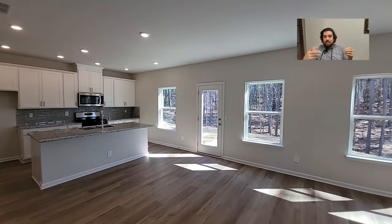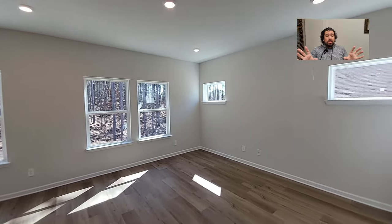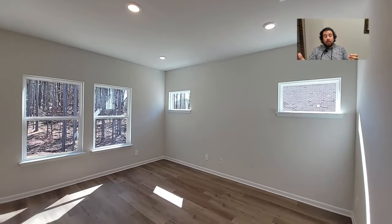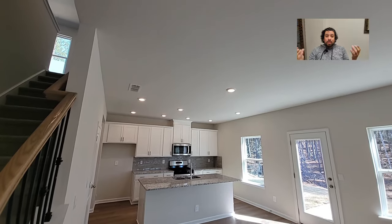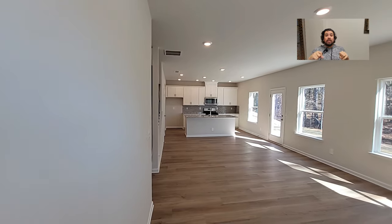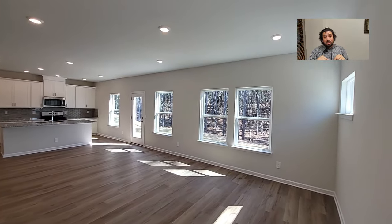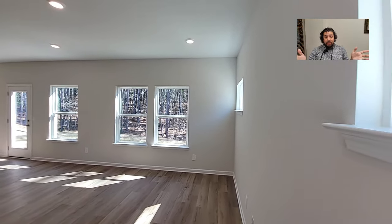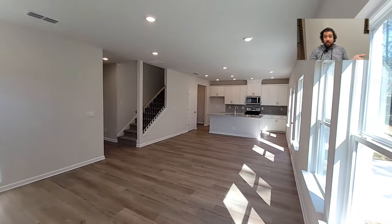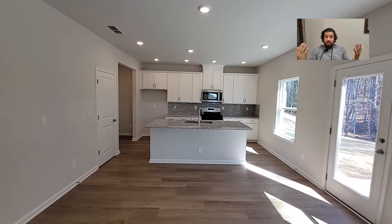I really like this setup. It doesn't have a fireplace, so you can put your TV a lot lower. A lot of architects make the fireplace the centerpiece of the living room. If you watch shows like Fixer Upper, notice most of those homes don't have a TV in the living room — they're not architecturally designed for that. In a case like this without a fireplace, the TV can sit at eye level from when you're sitting down.